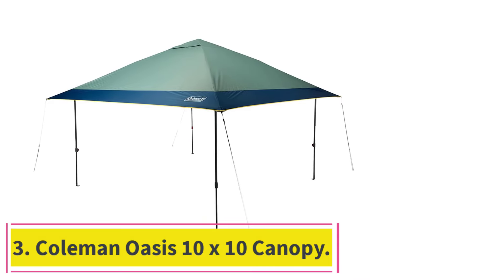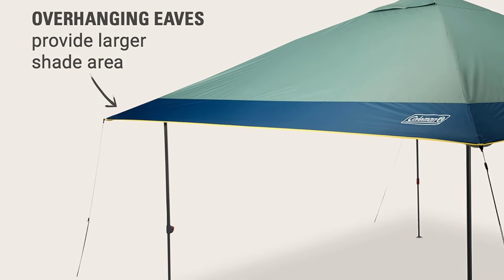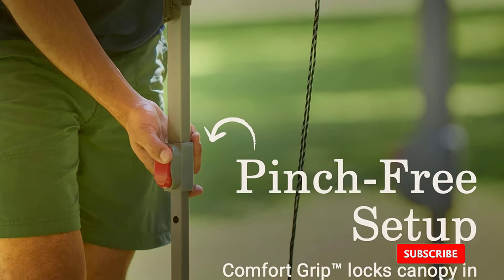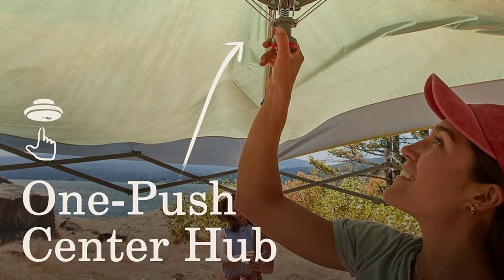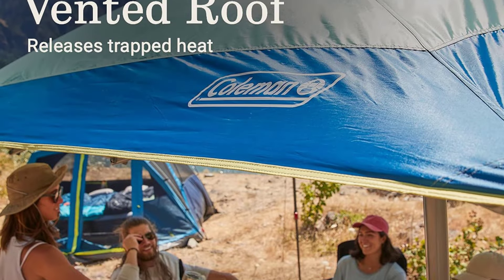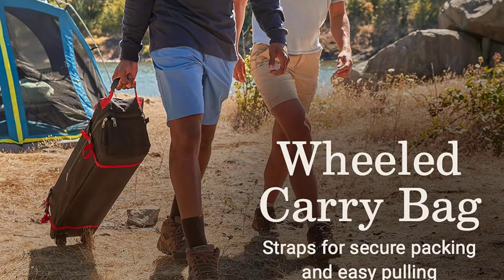At Number 3: the Coleman Oasis 10x10 Canopy. Another traditional pop-up, the Coleman Oasis at $190 sets itself apart from the competition with a unique look. While most pop-up canopies look somewhat industrial, the Oasis manages to look a bit classier with overhanging eaves that add extra coverage beyond the edge of the frame. Like other pop-ups, it's a breeze to set up and take down. Coleman's one-peak technology makes erecting the Oasis stress-free, and the comfort grip locks on the posts offer pinch-free assurance as you raise or lower the posts to the desired height. With more staking options, it's also a bit more versatile than the Crown Shades.